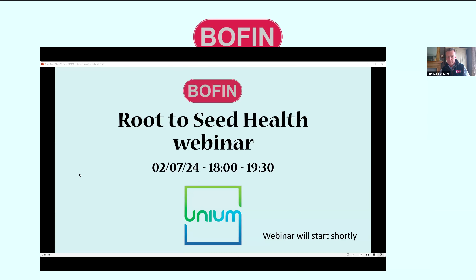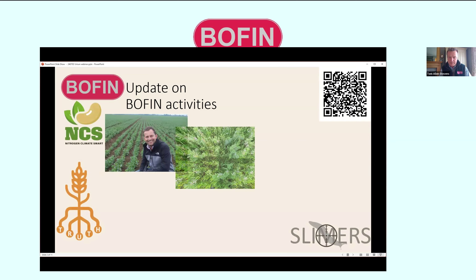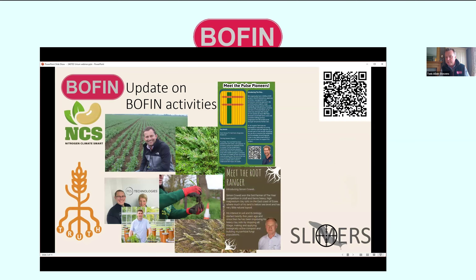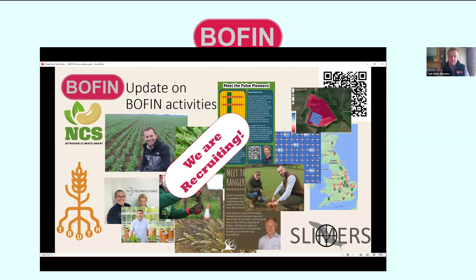For those of you who have attended the BOFIN webinars regularly, I'm just going to give a brief update on our activities. We've got three major projects underway at the moment, and we've been doing on-farm trials in these projects. That's the NCS project, which is our one for pulses, beans and peas. There's the TRUTH project, which we started earlier this year, looking at root and seed health and root and soil health.